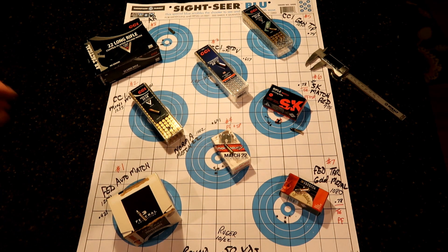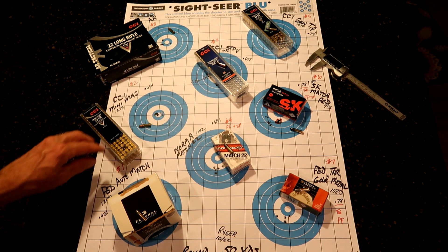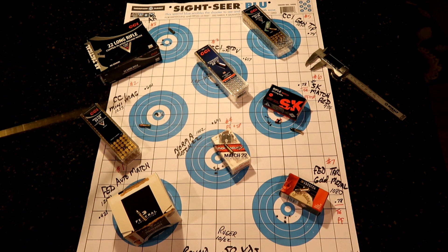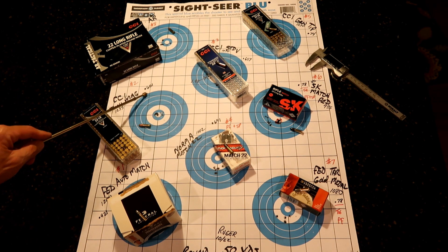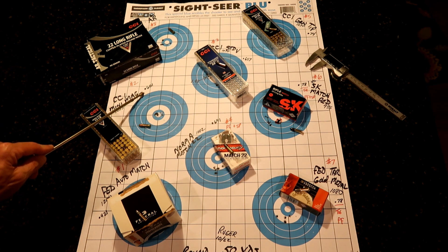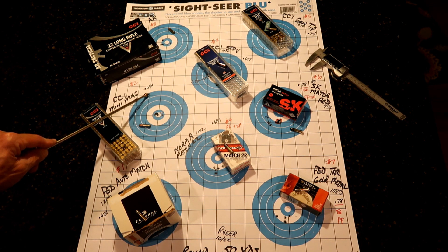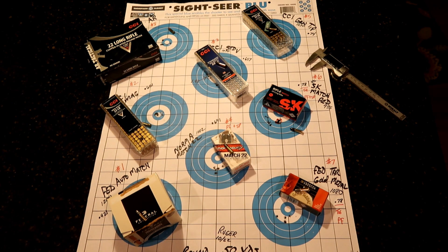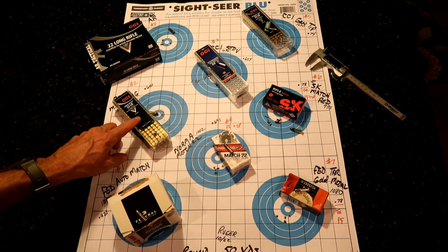In number two, another one I shoot a lot of — the CCI Mini Mag. It's a little faster at 1,235 feet per second, dead center on the target. These are all five-shot groups, by the way. This is a copper-plated bullet and we ended up with a grouping of .601. The Mini Mag — I think it's about $7.99 a box of 50, so basically good value and a good shooter.